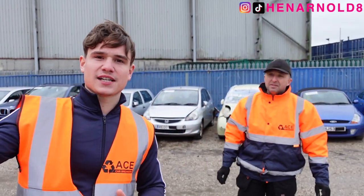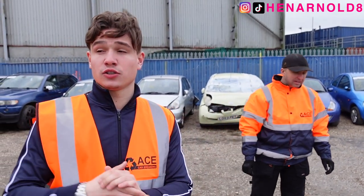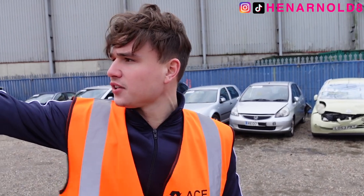Our lorry has actually been extended so it can fit 10 cars on it, because usually a lorry of that size is actually an 8-car transport. So we put the extensions on the top deck, as you can see over there.